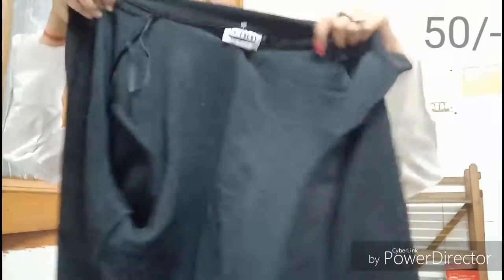My next item is a black jacket-style top. It's a normal jacket kind of top and the material is quite heavy — especially for girls — at just 50 rupees. It has basic short sleeves, and you can tie it or leave it as is. This was my first clothing purchase. It's also oversized, and it even has a tag on it.